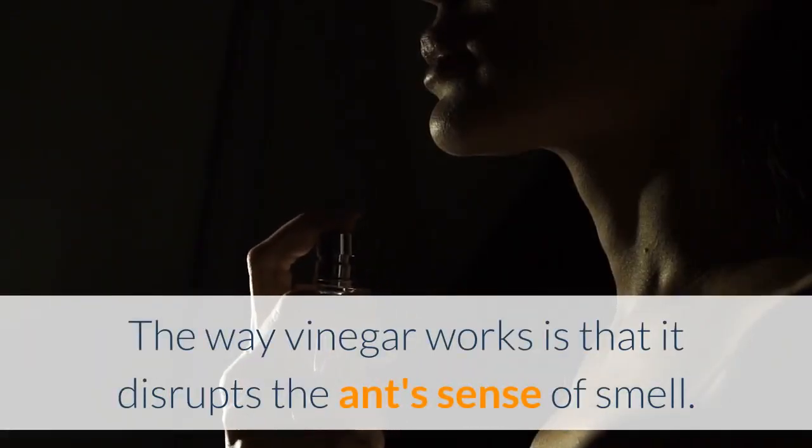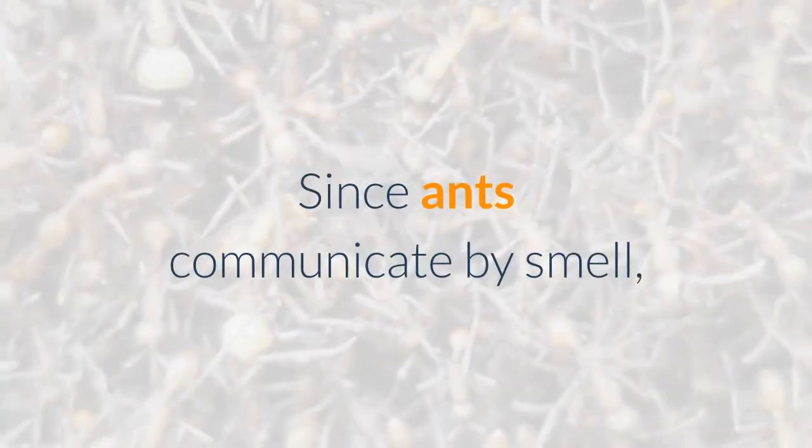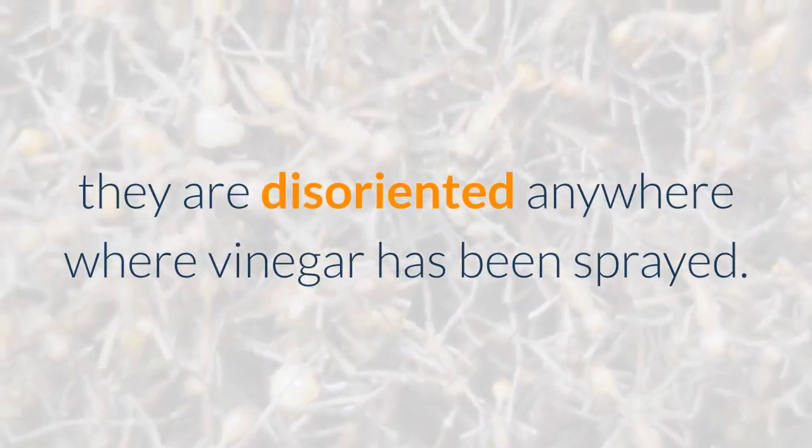The way vinegar works is that it disrupts the ants' sense of smell. Since ants communicate by smell, they are disoriented anywhere where vinegar has been sprayed.